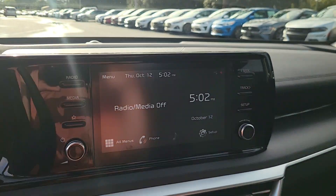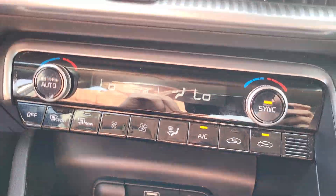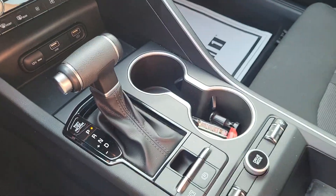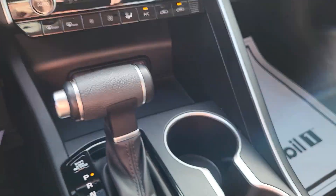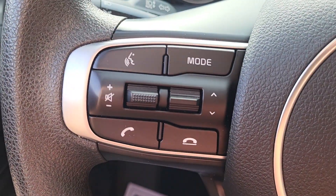Got AM and FM radio, also your backup camera, climate control, more charging stations, shifter, cup holder, parking brake, glove compartment underneath the armrest, cruise control settings, Bluetooth, and volume controls.